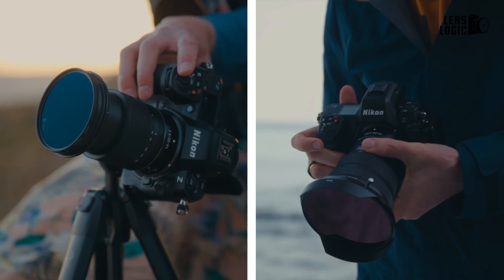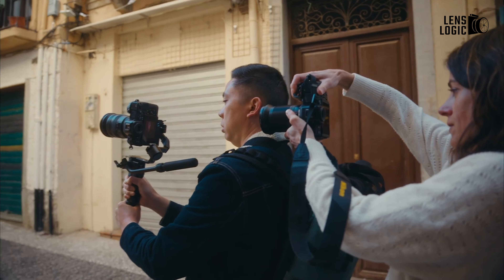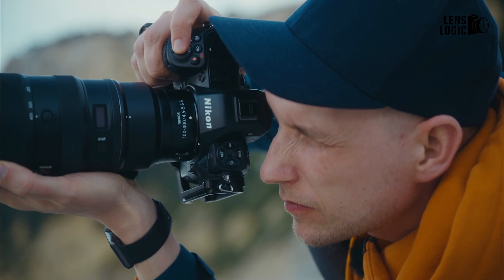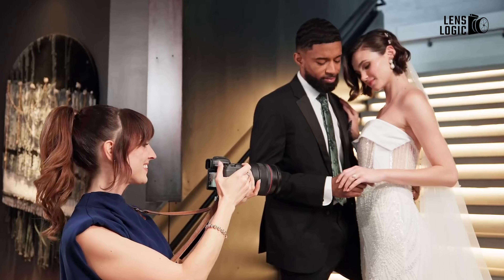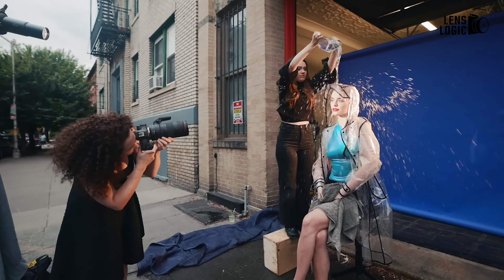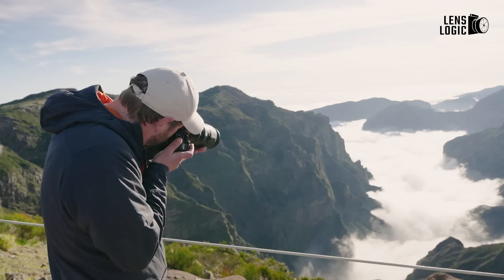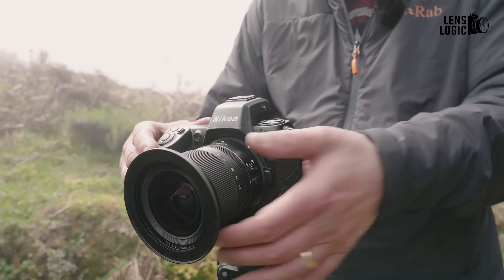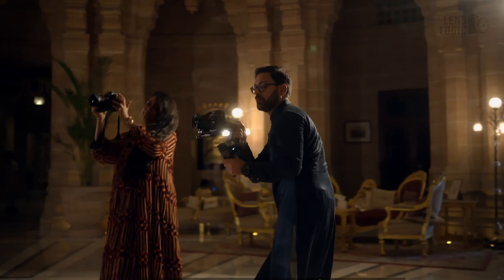The competition between Canon and Nikon is getting interesting with the release of two high-performance full-frame cameras, the Canon EOS R5 Mark II and the Nikon Z8. While these two cameras share many similarities, they also highlight key differences that could sway potential buyers. But with the Canon EOS R5 Mark II arriving over a year later than the Nikon Z8, does it offer enough improvements to make Nikon feel outdated? Let's get into the details and see how these two contenders stack up.